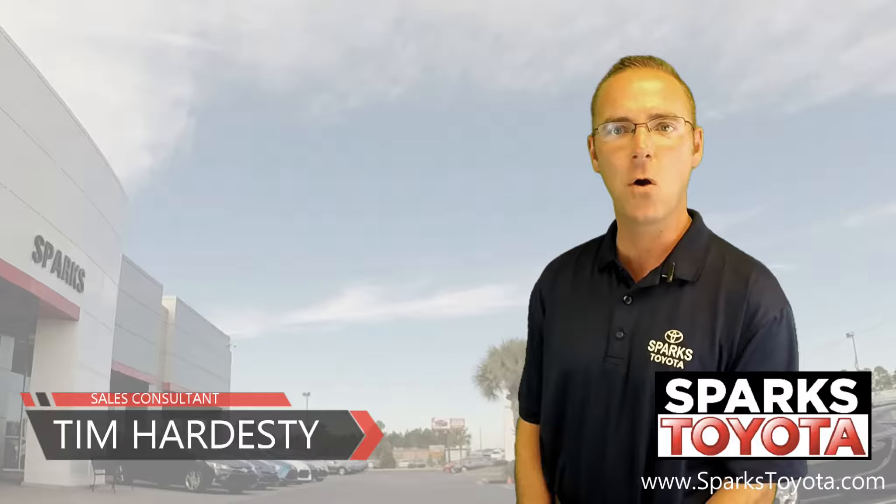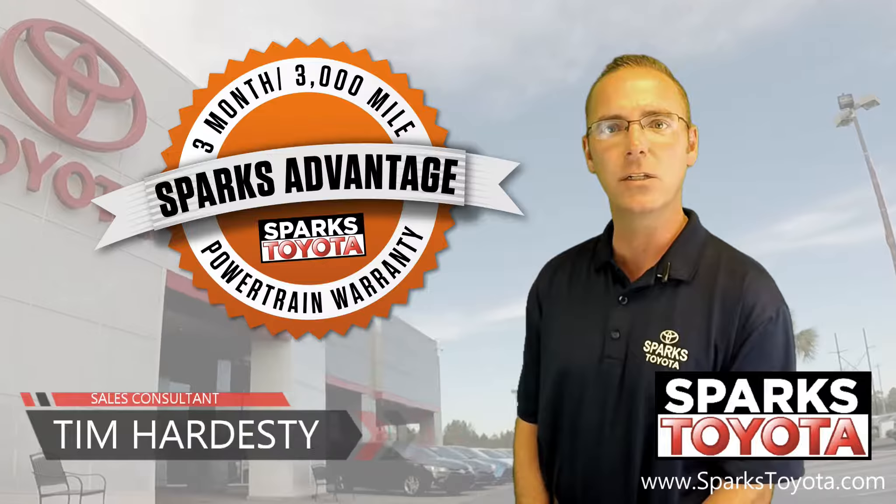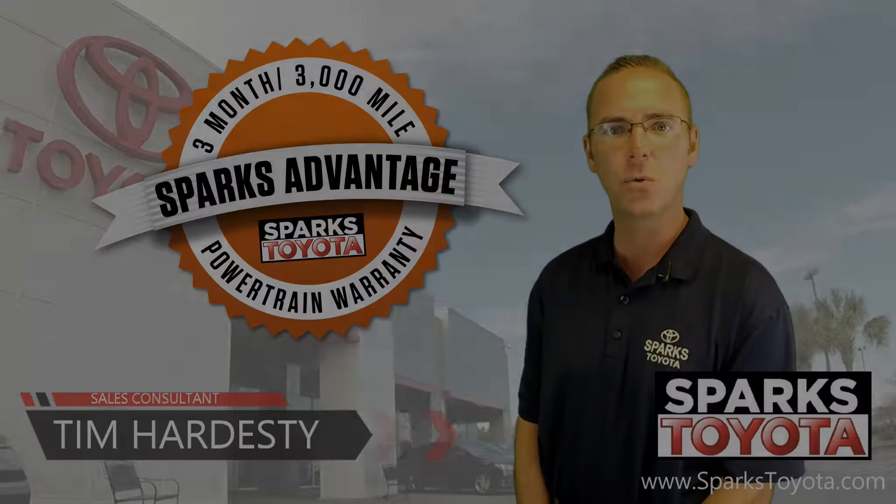Welcome to Sparks Toyota. My name is Tim Hardesty. I'm one of the sales and leasing consultants here. I would like to take you out on our lot today to show you one of our new arrivals.